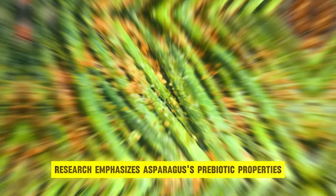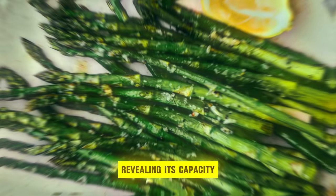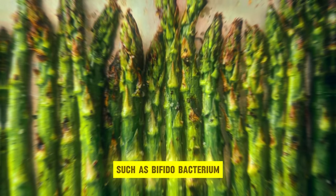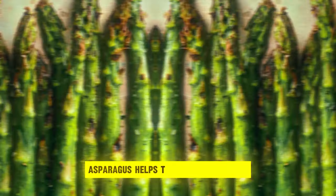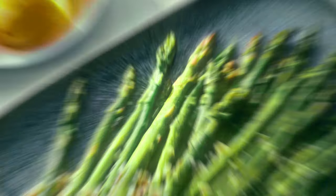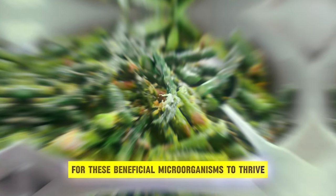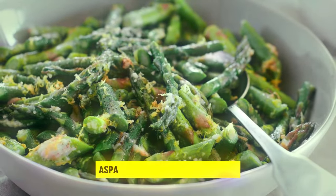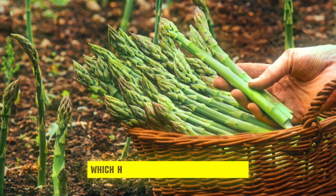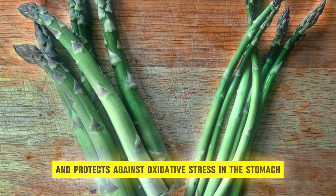Research emphasizes asparagus's prebiotic properties, revealing its capacity to increase the abundance of beneficial gut bacteria, such as Bifidobacterium. Asparagus helps to maintain good gut health and function by providing a nutritious habitat for these beneficial microorganisms to thrive. Furthermore, asparagus contains antioxidants such as glutathione, which has anti-inflammatory effects and protects against oxidative stress in the gut.